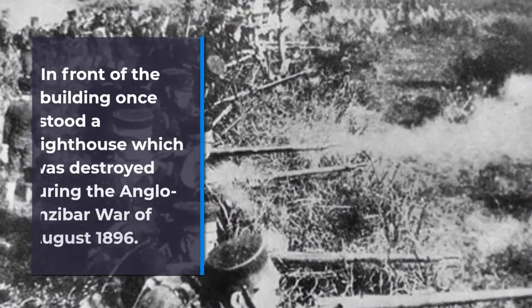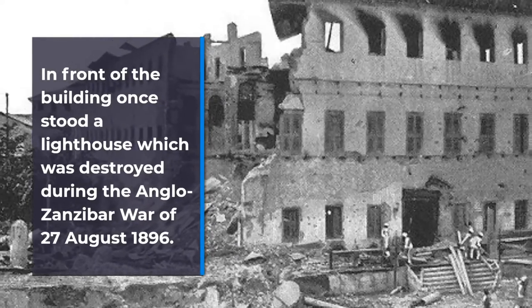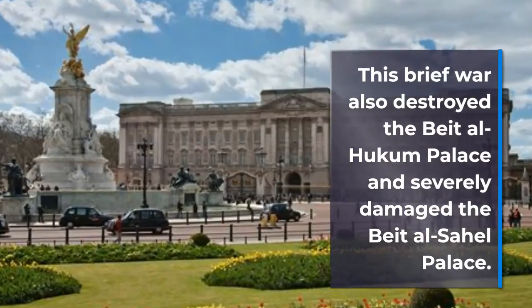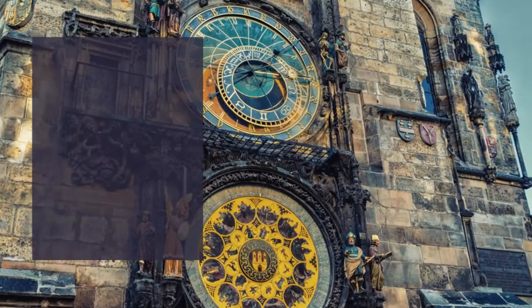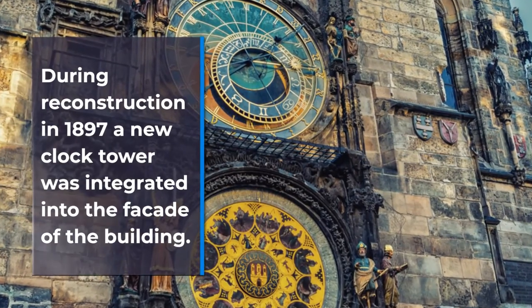In front of the building once stood a lighthouse, which was destroyed during the Anglo-Zanzibar War of August 27, 1896. This brief war also destroyed the Beit al-Hukm Palace and severely damaged the Beit al-Sahel Palace. The House of Wonders suffered only minor damage. During reconstruction in 1897, a new clock tower was integrated into the façade of the building.